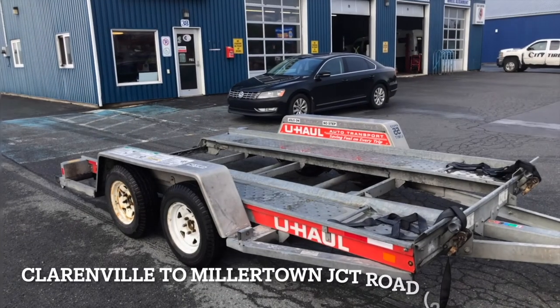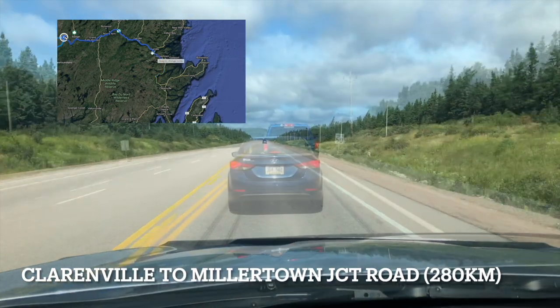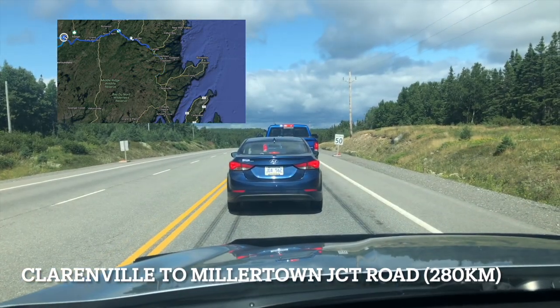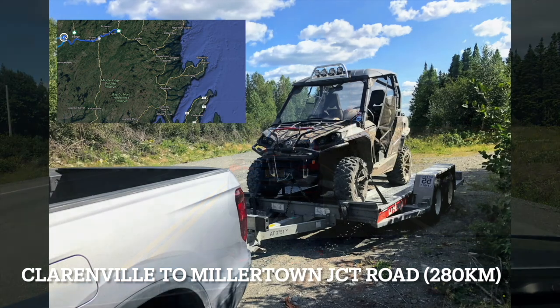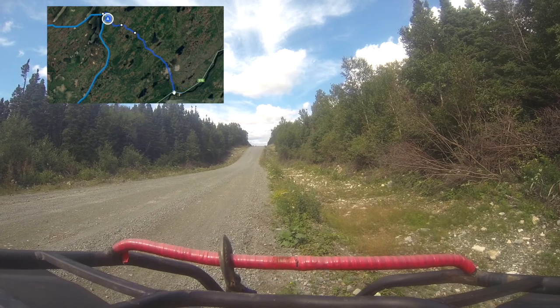I don't have a trailer, but you can easily rent one from U-Haul here in Clarenville for about 100 bucks for two days. We simply drove from Clarenville to the Millertown Junction Road at the base of the road, which is about 280 kilometers. The road to Millertown Junction is about 10 kilometers up the Buckins Highway on the right.